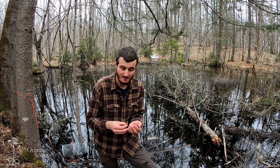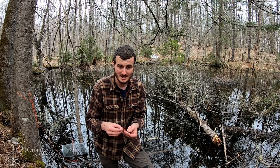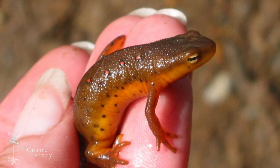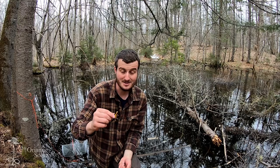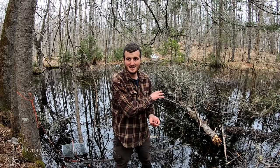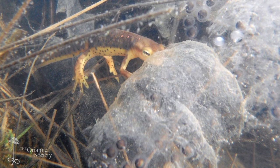One of the newts we have here today appears to be in a transitional form, maybe recently transformed from an eft to an adult — it still has some of that orange coloration, but not nearly as bright as those red efts on the forest floor. No matter what their life stage — eft or adult, not the very small larvae — they're also going to have these black polka-dot patterns on their belly. One thing a lot of people don't realize about eastern newts is that they're voracious predators and actually prey on the eggs and larvae of other amphibians.